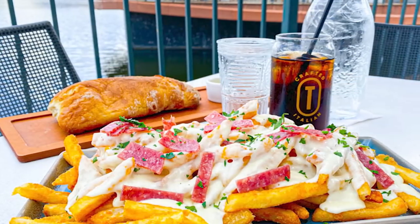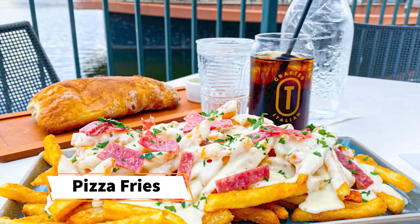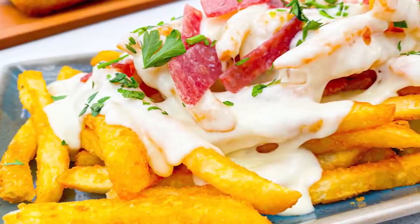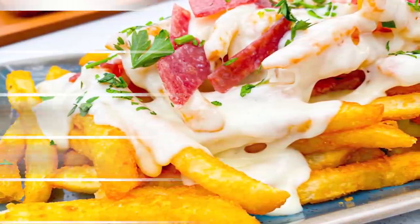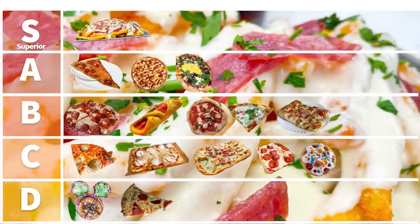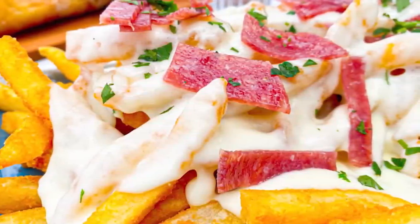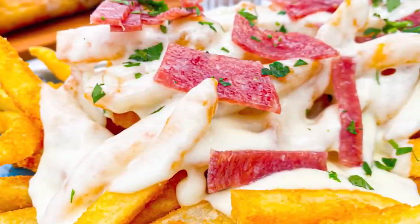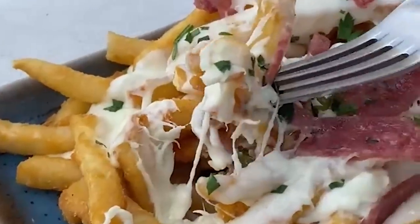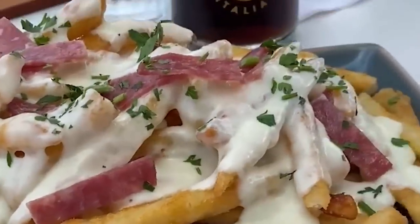Something a lot of you probably don't know about: also at Terralina Crafted Italian, they have pizza fries — technically called Italian fries. There's a creamy cheese sauce on top with salami. These are the first ones going into our Superior category. I love a cheese sauce, and these are excellent, very well done. It's going up into S tier mostly because it's something new and different you won't see all the time — but it's also really, really good and worth the visit to Terralina, which is in Disney Springs.